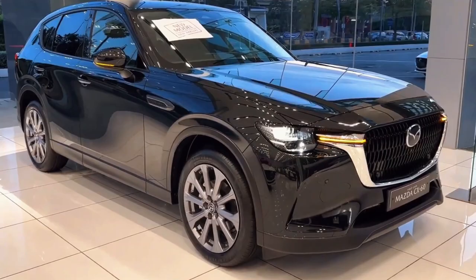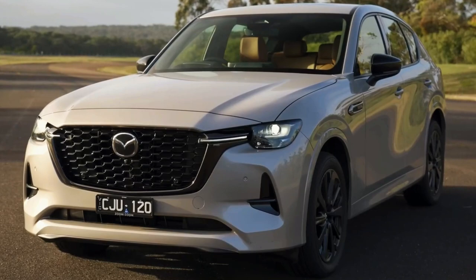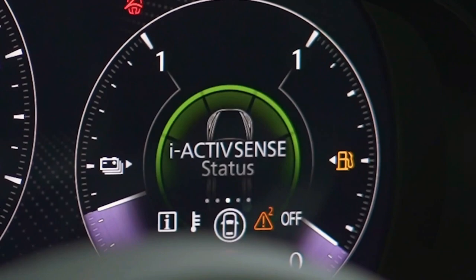Embark on a journey where hybrid efficiency meets unparalleled luxury in the all-hybrid 2024 Mazda CX-60, redefining the driving experience. As soft-touch surfaces embrace you and the PHEV powertrain thrills, have you discovered the future of automotive excellence with the 2024 Mazda CX-60?